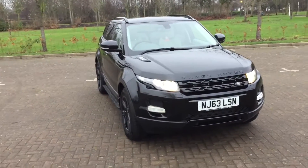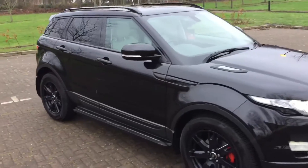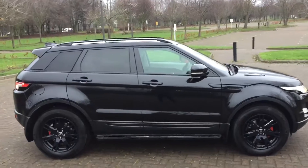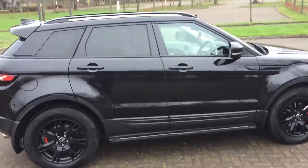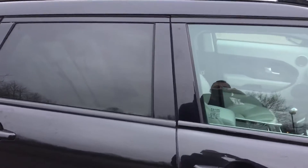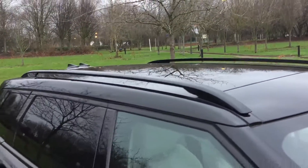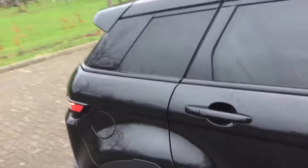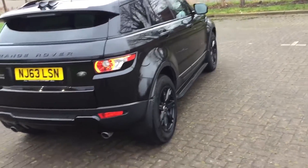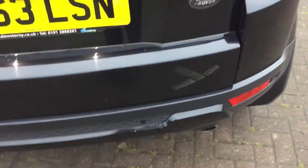63 Reg Land Rover Range Rover Evoque, it's the SD4 engine and it's Pure Tech, finished in black with black 18-inch wheels. It's got rear privacy windows, roof rails, and rear parking sensors.